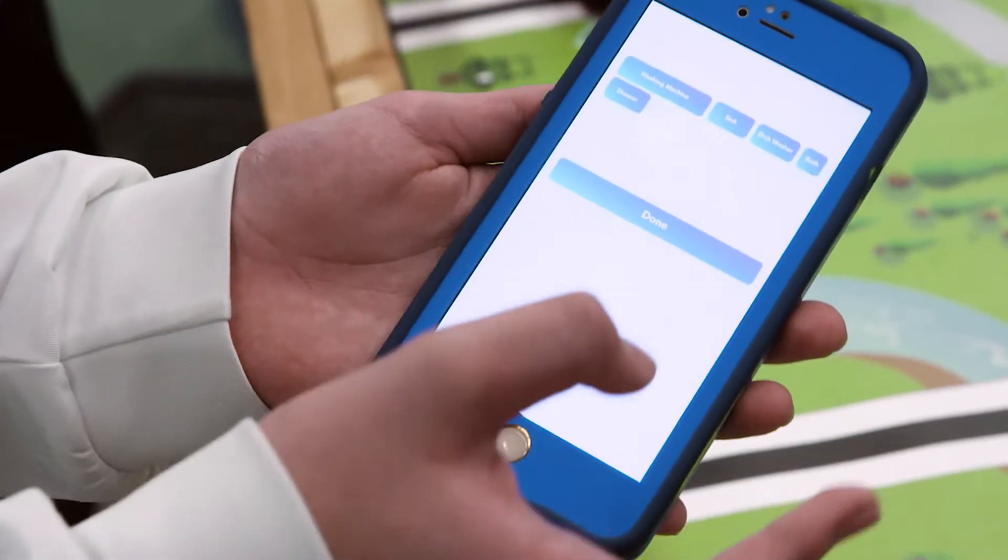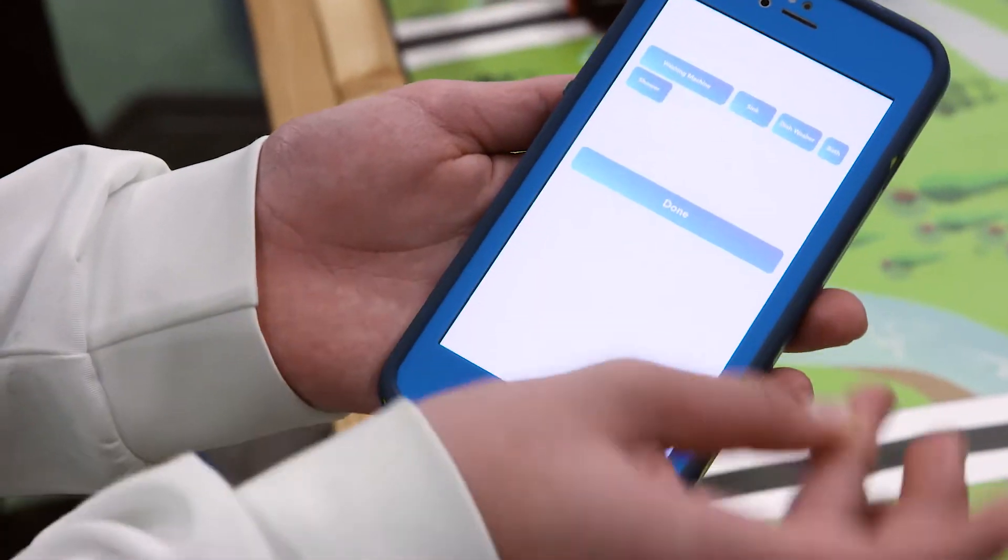Currently people subconsciously use much more water than they're supposed to. I came up with an app that you can use to basically calculate how much water you're using and cut back on it.